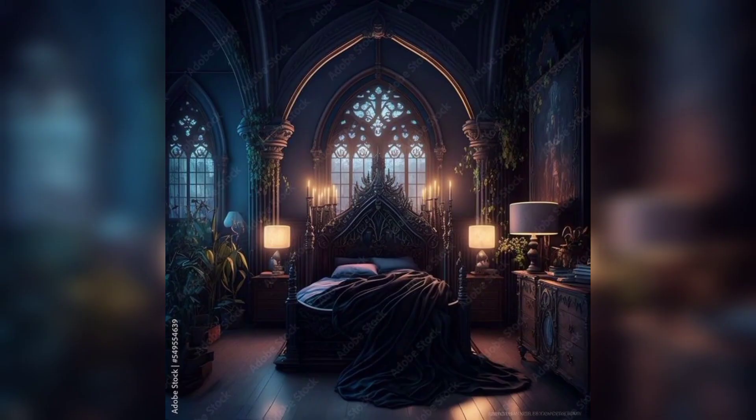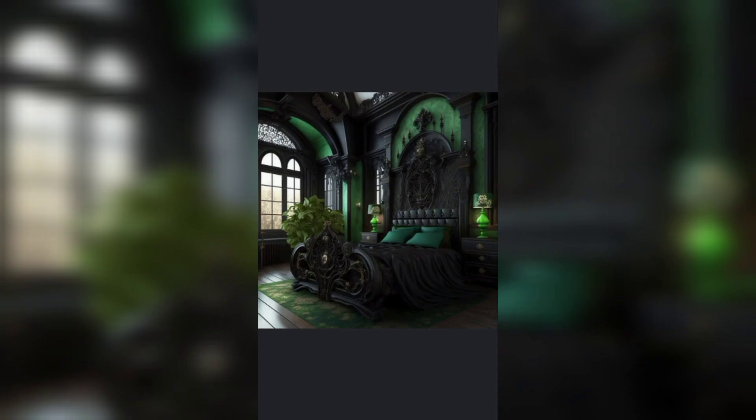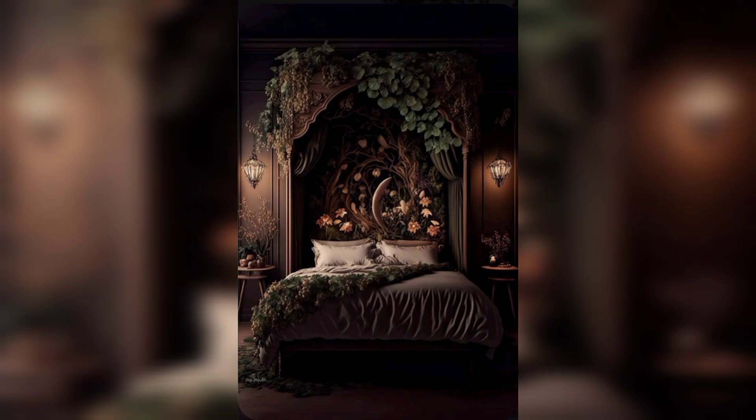Dare to embrace the darkness and let your imagination run wild as you design a bedroom that reflects your unique sense of style. Don't forget to like, subscribe, and ring the notification bell to stay updated on our upcoming videos that will continue to inspire you on your design journey. Get ready to transform your bedroom into a mesmerizing sanctuary where dreams and fantasies intertwine.